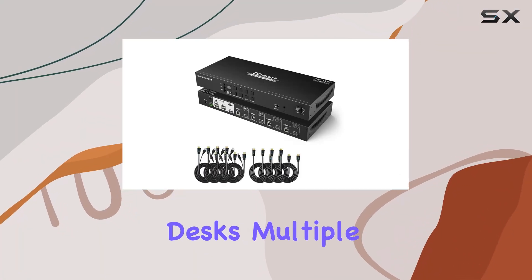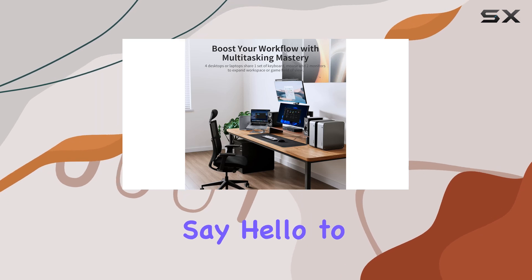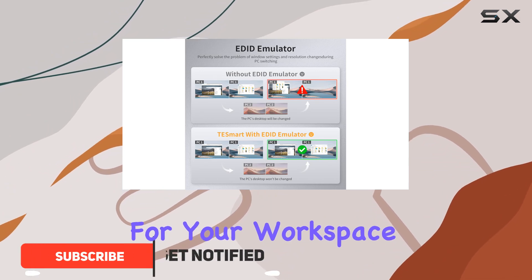Are you tired of cluttered desks, multiple keyboards, and juggling between different monitors? Say hello to the T-Smart 4 Computers 2 Monitors HDMI KVM Switch, the ultimate solution for your workspace needs.